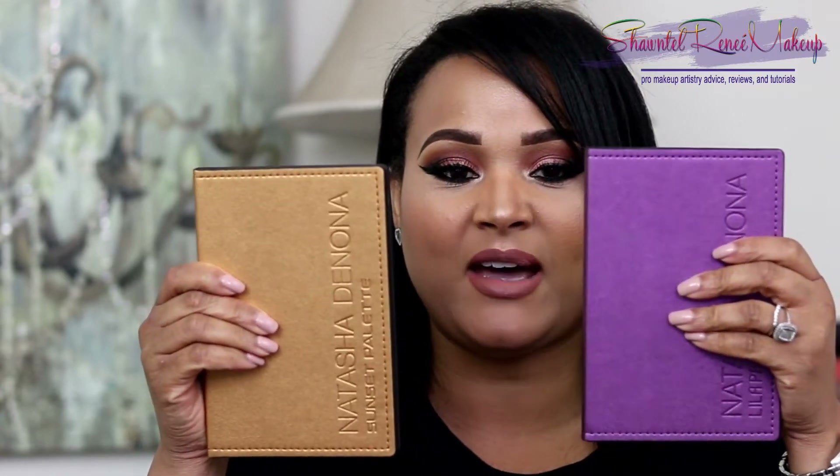Hi everyone, welcome back to my channel. Thank you so much for joining me for this video. I am very excited to make this one because it is about a couple of new palettes that I've just added to my collection recently — they are amazing. They are the two Natasha Denona palettes.